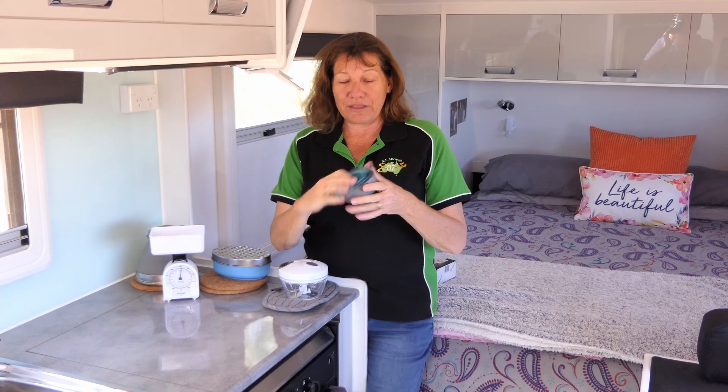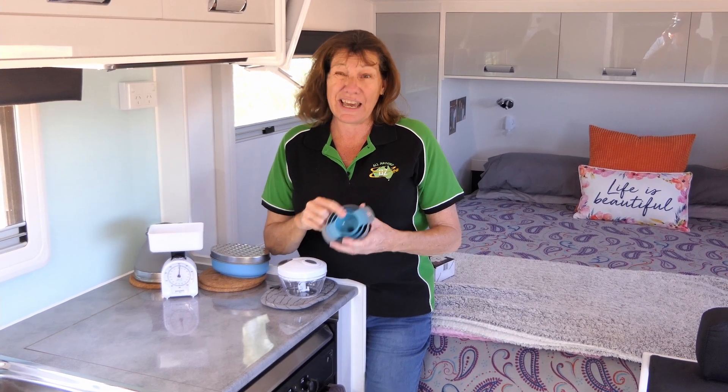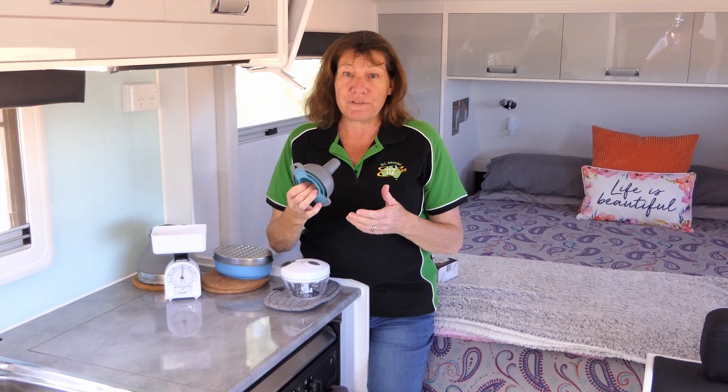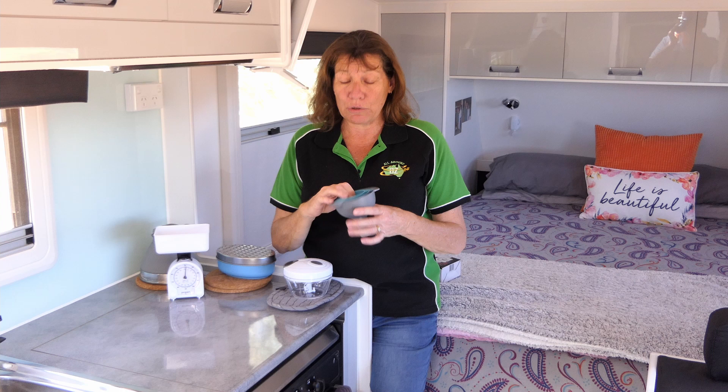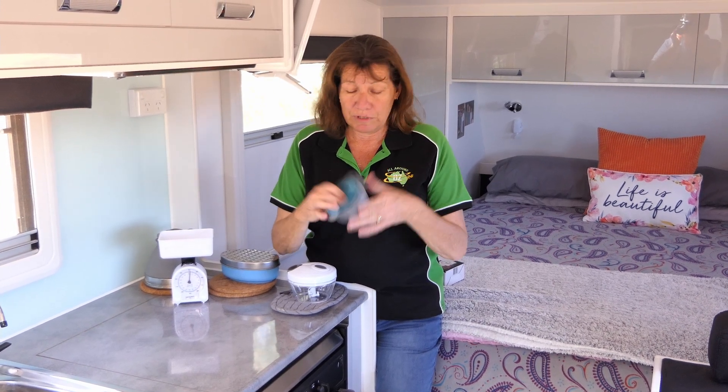The final thing that we find really handy is this little nesting set of funnels. Again pick them up from Kmart for just a couple of dollars. Great for draining the last out of a sauce bottle or shampoo bottle or whatever you need to drain.